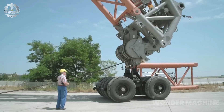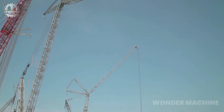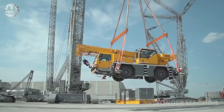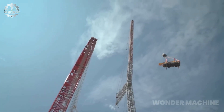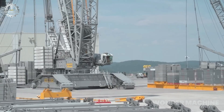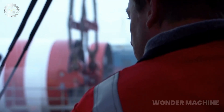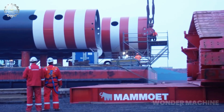To put it in perspective, if the LR 13000 were standing in New York City, its boom would extend over the top of the Empire State Building. It plays a crucial role in the construction of wind turbines, lifting massive components to heights that would be impractical for other cranes.